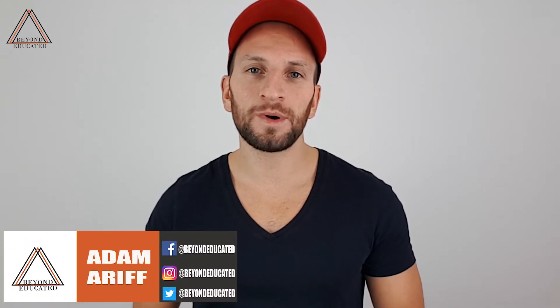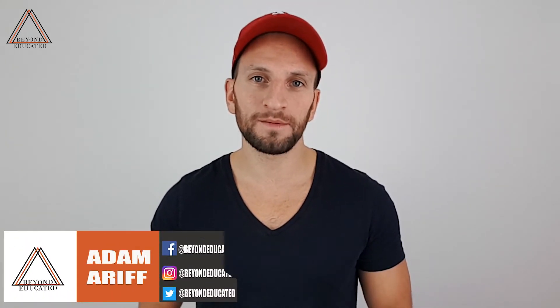Hi everybody, Adam Arif here from Beyond Educated, a channel dedicated to health, productivity and well-being.